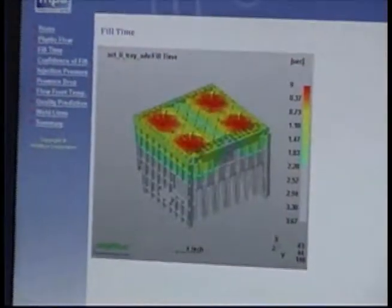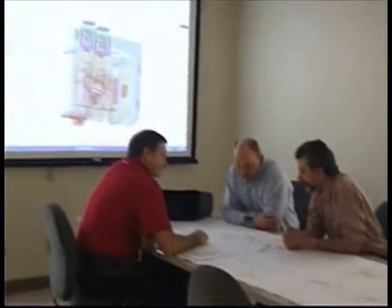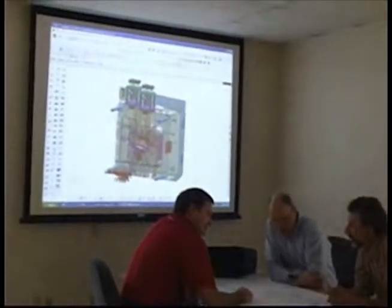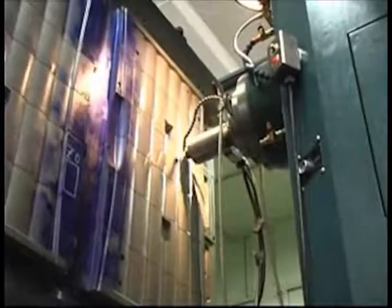Strowig's mold development process starts with design. Strowig's engineering department utilizes the most advanced 3D and mold flow analysis software available. This, combined with highly skilled engineers, assures you of a high quality mold.